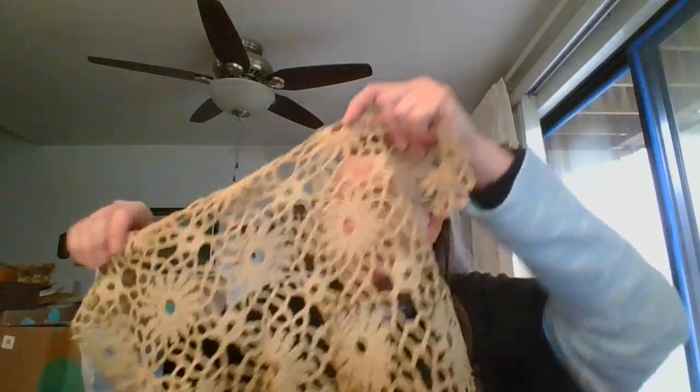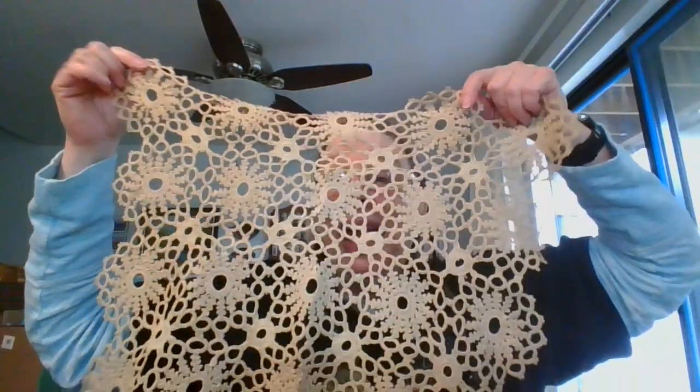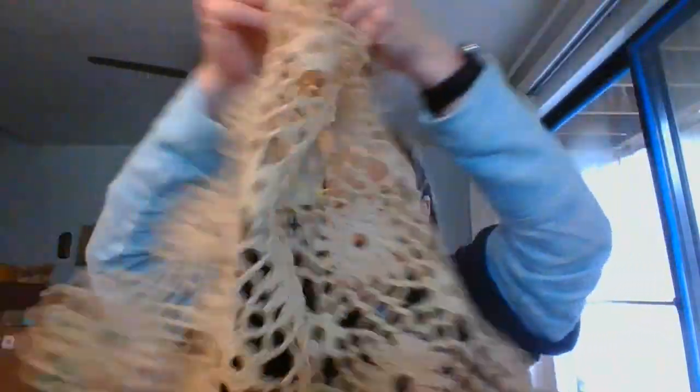Then I've got a beautiful one with tatting on it. This one measures 14 inches by 18 inches and is a beige color. Isn't that beautiful? Oh, this one is so gorgeous. So again, it's about 18 by 14 inches, and this one is going to be $10 and it's number 17.